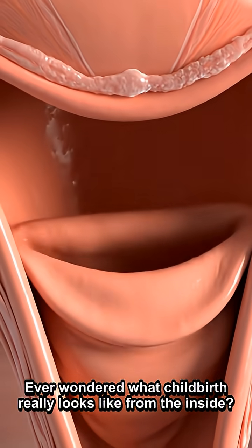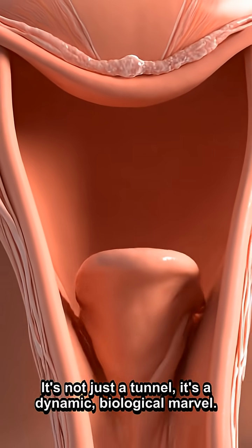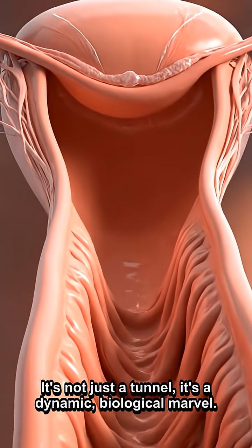Ever wondered what childbirth really looks like from the inside? It's not just a tunnel — it's a dynamic, biological marvel.